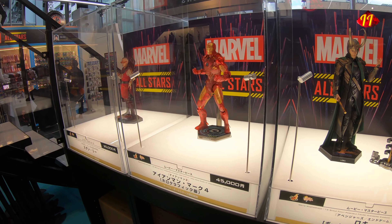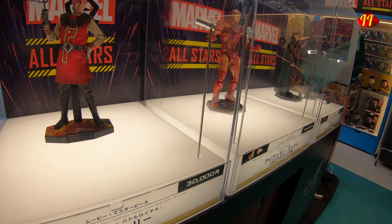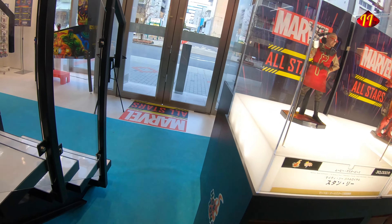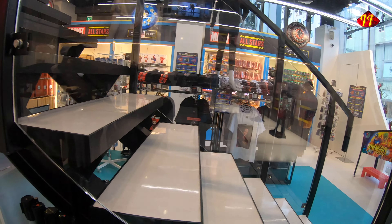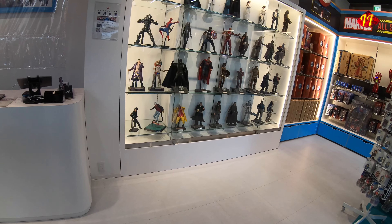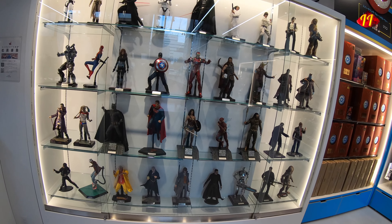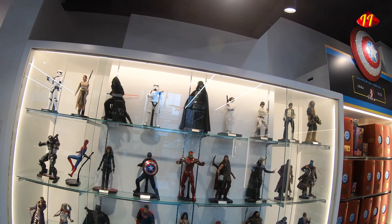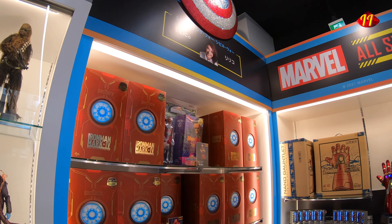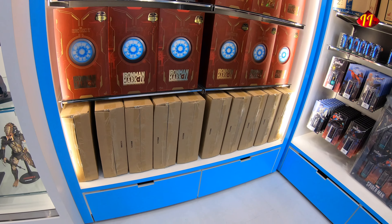Here we have the figures available for sale or pre-order. At the entrance: Stan Lee, the Thor Ragnarok version of Thor — they're in stock — and Iron Man holographic, and Loki from the 2012 Avengers version. We also have a collection of figures I've shown many times in my videos, and I'll link up a close-up video if you want to see all the figures up close.